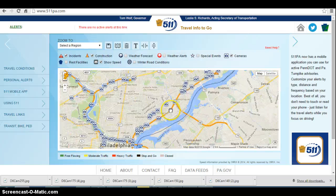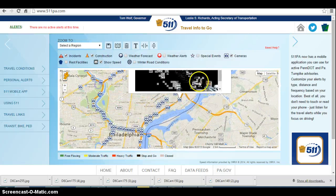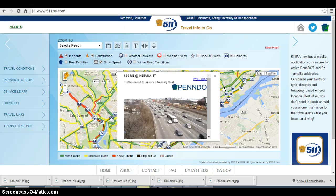Now let's look at 95. I-95 is not doing too bad, but southbound is definitely worse than northbound right now. As you can see in the camera, we do have heavy traffic going southbound — generally from just south of Cottman all the way down through to the Vine Street Expressway, we do have stop-and-go traffic, generally about a 7-mile delay at this time.